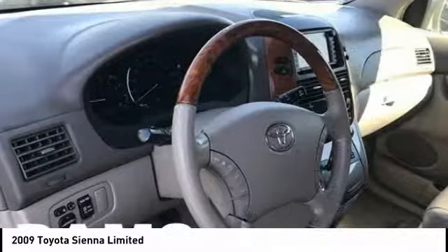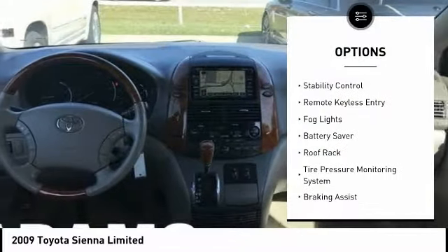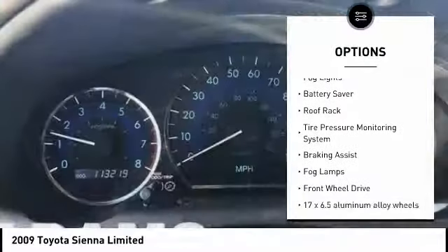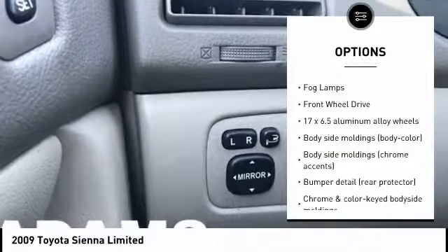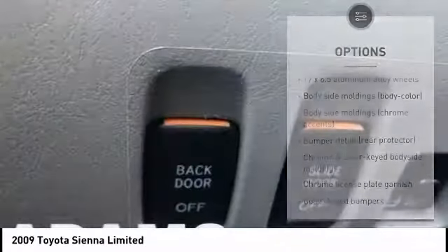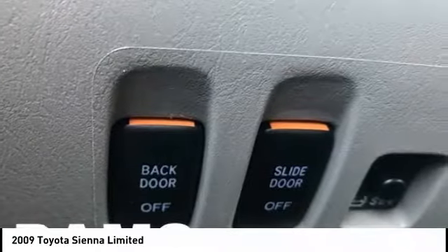Here are some of this vehicle's great options: traction control, stability control, remote keyless entry, fog lights, battery saver, roof rack, tire pressure monitoring system, braking assist, fog lamps, and FWD.